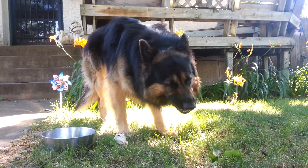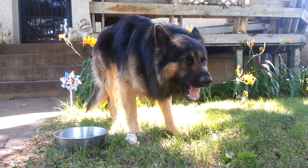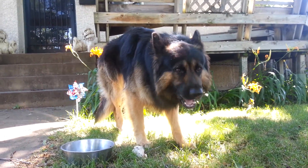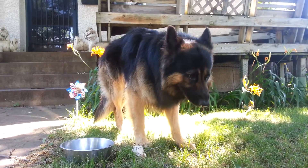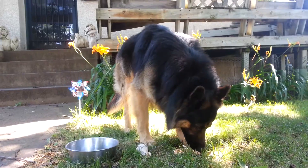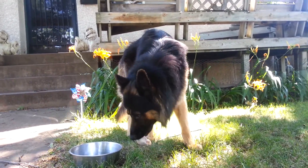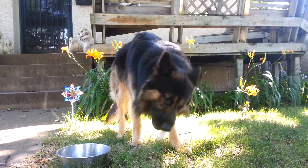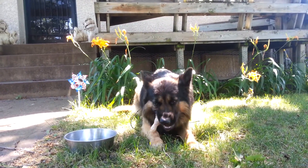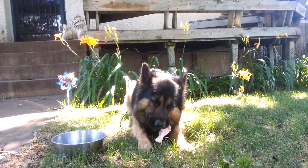I start feeding my pups raw as soon as I get them. You always want to introduce it slow. There are a couple of books by a guy named Dr. Ian Billinghurst — one called Give Your Dog a Bone, the other called Grow Your Pups with Bones. I highly recommend them for anybody wanting to learn more on the topic. There are also many YouTube channels and websites totally set up towards feeding your dog a raw diet, and they can tell you a lot more about it than I can.